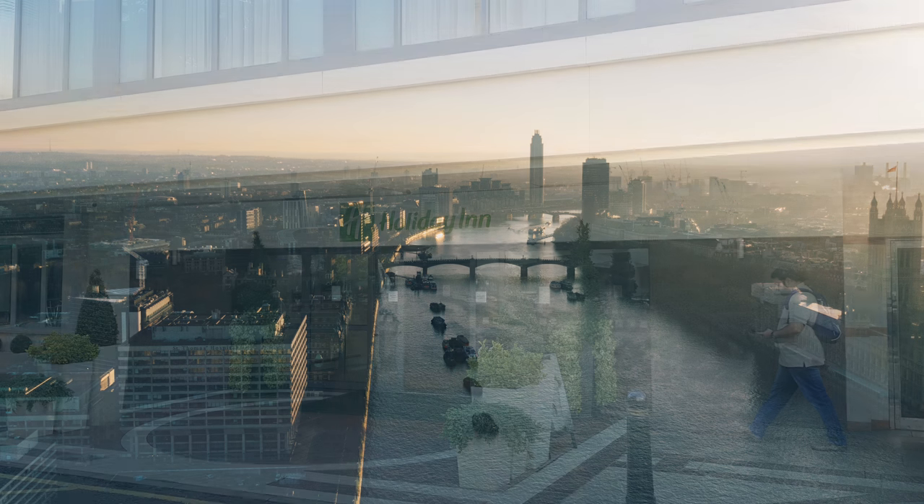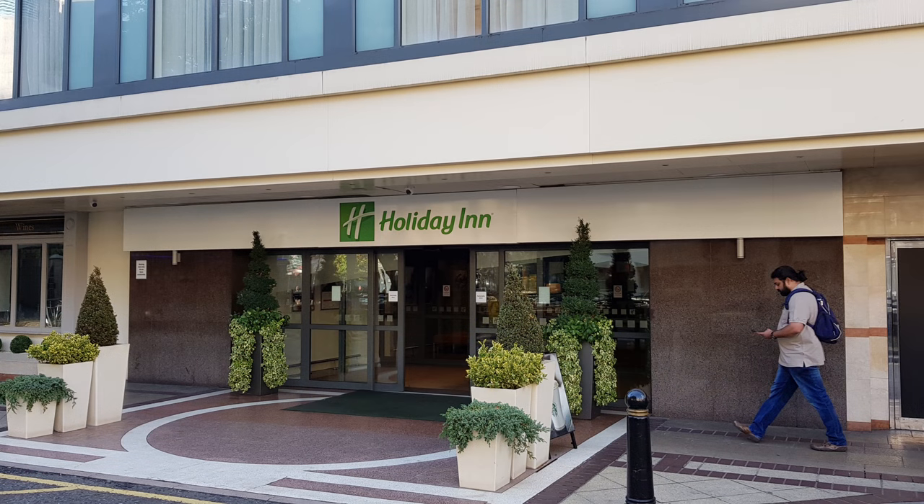Hello, welcome along to Pure Pens TV, my name's Rhys, and recently we visited the London Pen Show.